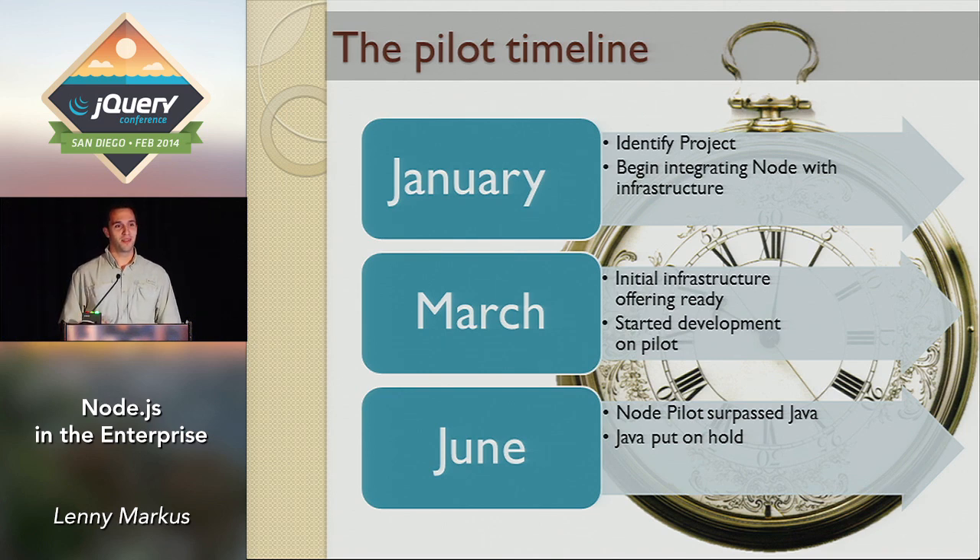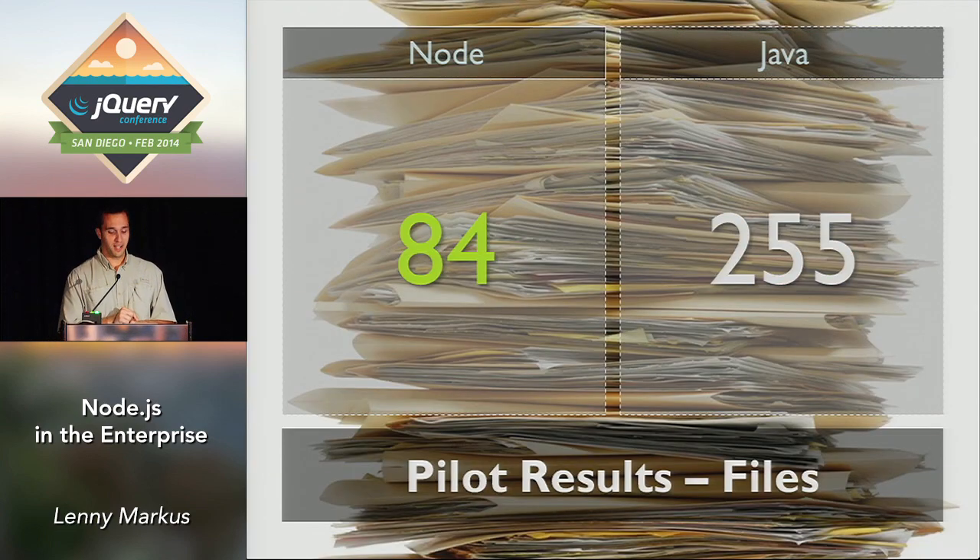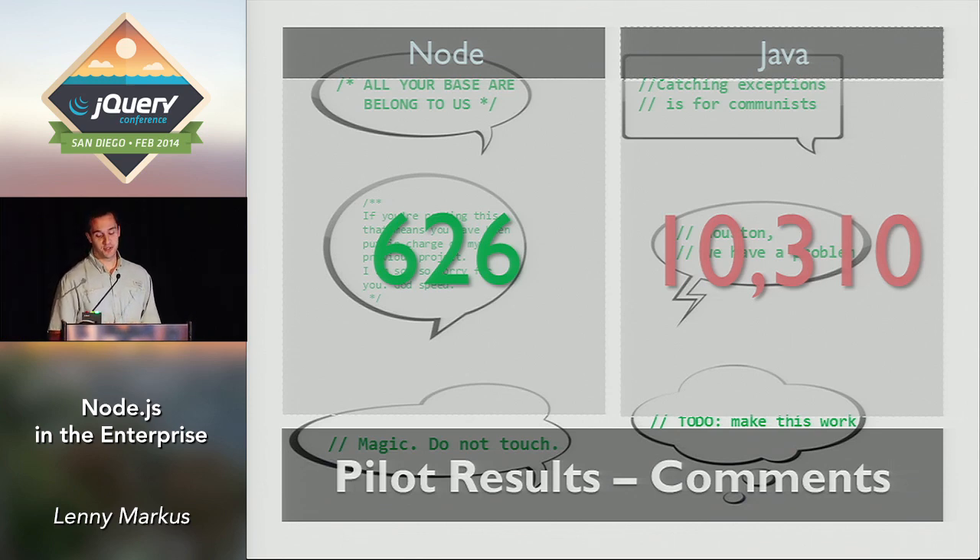Let me share a few stats about the two projects — the exact same project done in Java and in Node. Lines of code: Node 7,400 versus 18,000 in Java. Files: 84 versus 255. And one of my favorite stats — comments: 626 versus 10,000 in Java. When you look at all of this together, it tells me that the Node code base was much more compact, easier to read, easier to maintain.